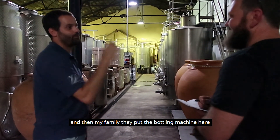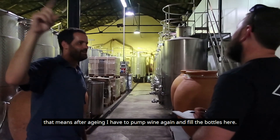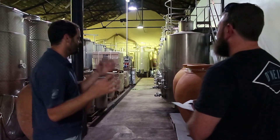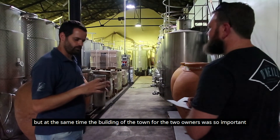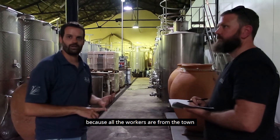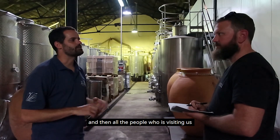My family put the bottling machine here. That means after aging I have to pump the wine again to fill the bottles. It's difficult to work, but at the same time being in the middle of the town was so important for the two owners, because all the workers are from the town and all visitors stay in town for lunch and dinner.